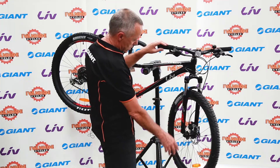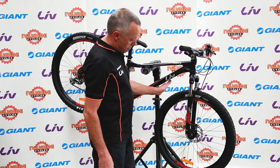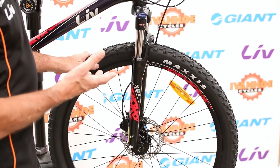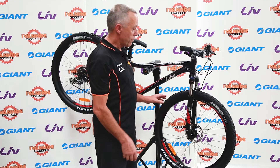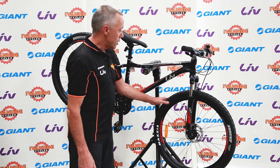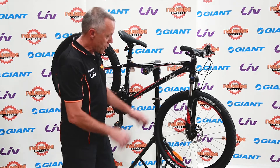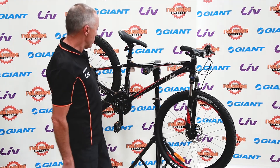This bike has nice Maxxis tyres — the Ardent is a great off-road tyre. Maxxis tyres are renowned for being one of the leading brands, and it's nice to see a bike like this coming standard with a tyre of that quality. That's not something you even need to upgrade; just wait till they wear out in a few years and you could put another pair of the same on. Maxxis make quite a range of tyres for different riding conditions, and this is a general-purpose off-road mountain bike tyre.